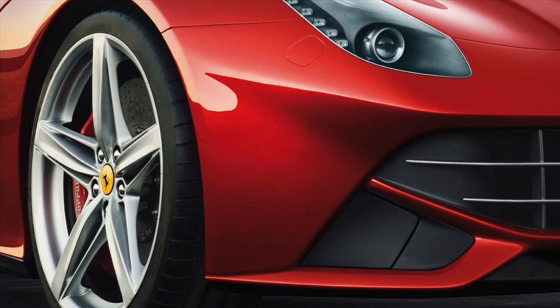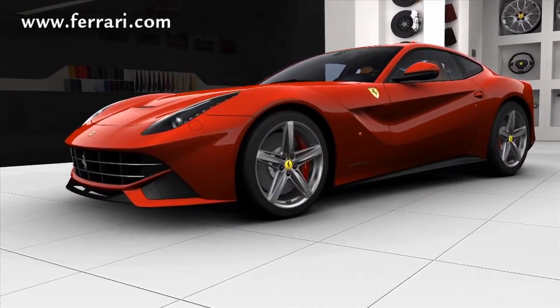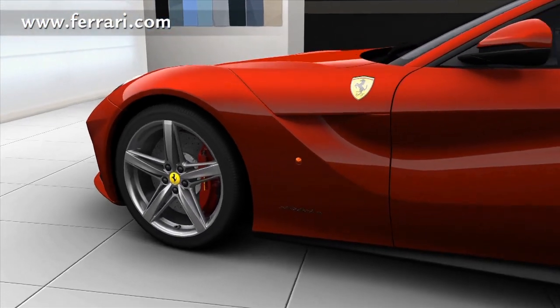Ferrari created a car that lapped its Fiorano test track faster than any production car it's ever produced, and that's making a big statement considering the layout of the Italia and the 599's drivability. This car goes from 0 to 60 in 3.1 seconds with a top speed of 211 miles per hour. Now, that's far from weak.